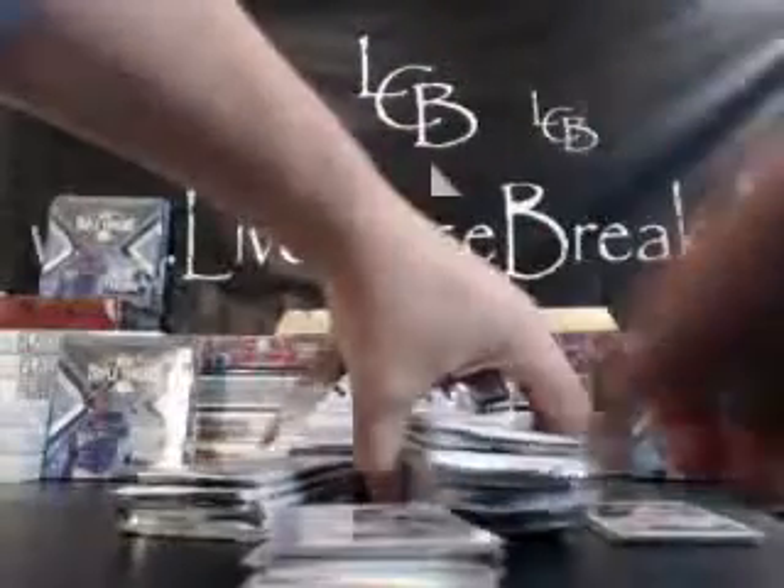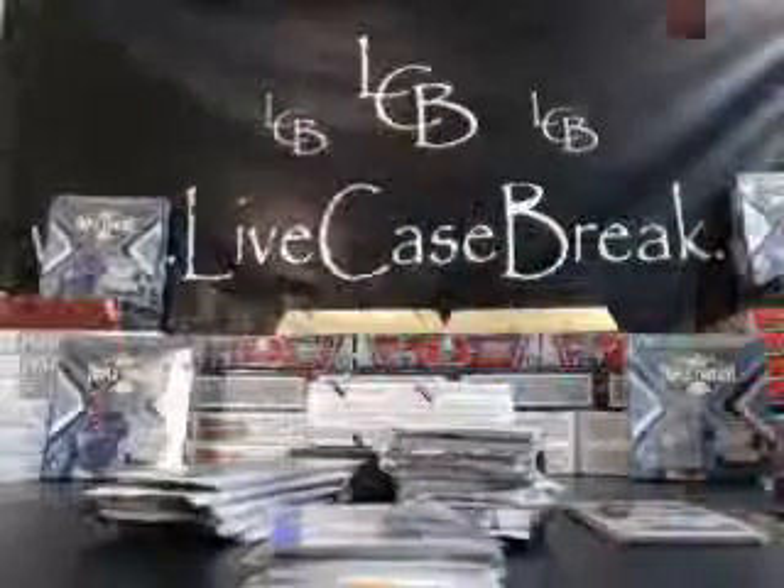Flip these over — that's how I used to get these, it's a little easier. There we go. So we got a refractor auto and we got a jumbo patch out on the side there.